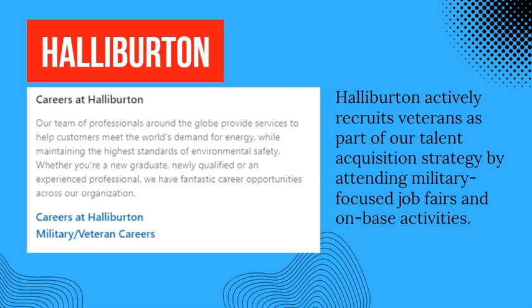They attend military-focused job fairs and on-base activities. So if you are a veteran and looking for a job in the energy sector — specifically in the oil field — you may want to look for a job with Halliburton.